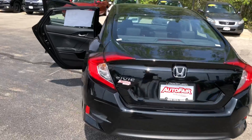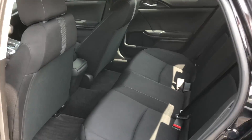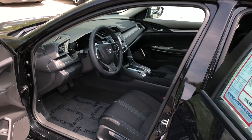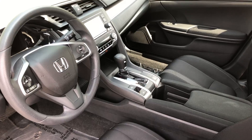So this is the LX trim that you inquired about, so you do have the black cloth interior here — give you a better view of that. You also have your power windows, your power locks, your power mirrors. You have the electric parking brake down there with the brake hold assist, which is great for if you're ever driving in traffic.